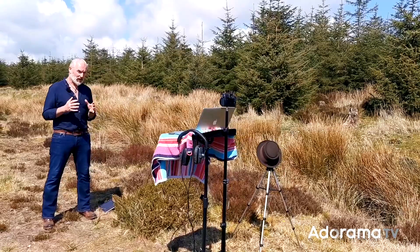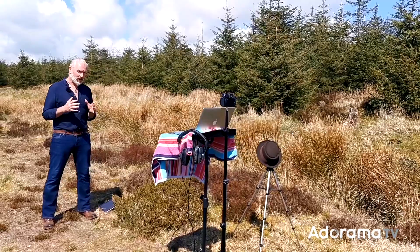Recording natural sound is super satisfying. You're out in your natural surroundings and it causes you to interact with those surroundings. There are lots of things to consider and anything can go wrong at any time, but maybe that's part of the fun. Don't be reckless and don't put yourself in a position of danger — it's only sound recording.